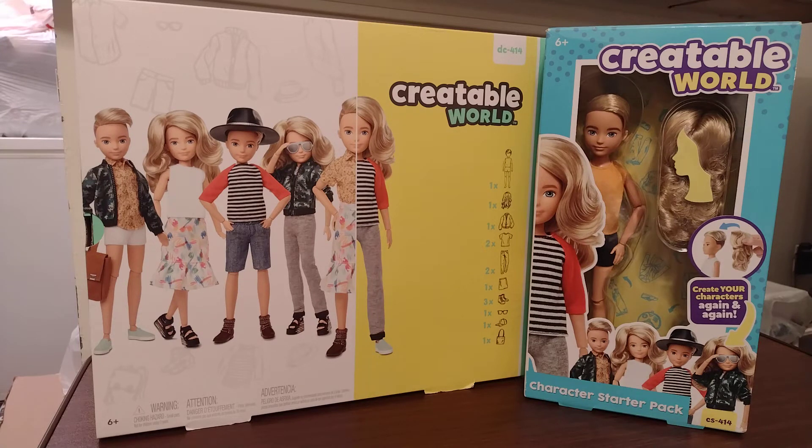It's the character kit DC-725 and the character star pack CS-725. Sorry, I messed up on that one.